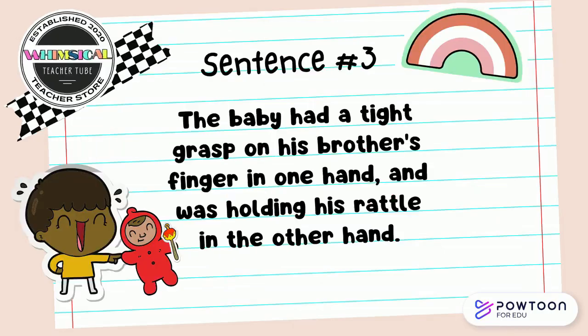The baby had a tight grasp on his brother's finger in one hand and was holding his rattle in the other hand. Discuss with your partner what synonym pair do you think you see in this sentence.